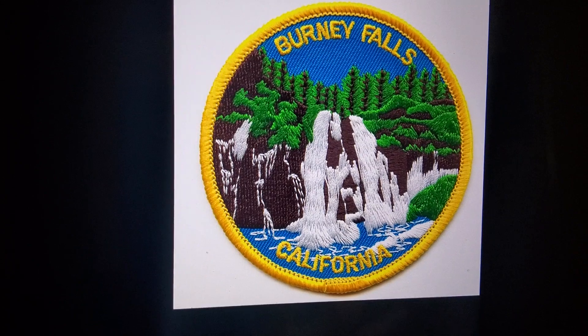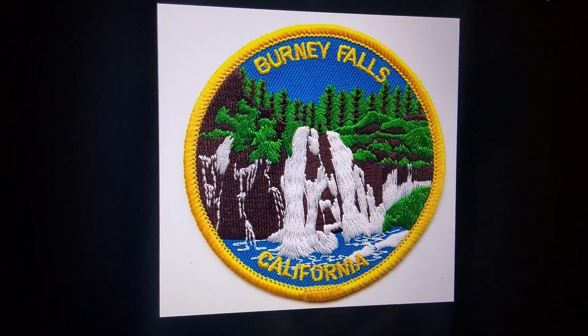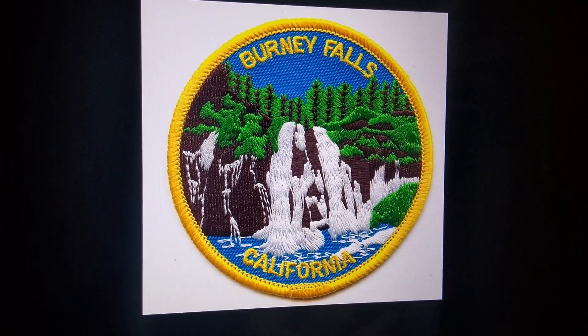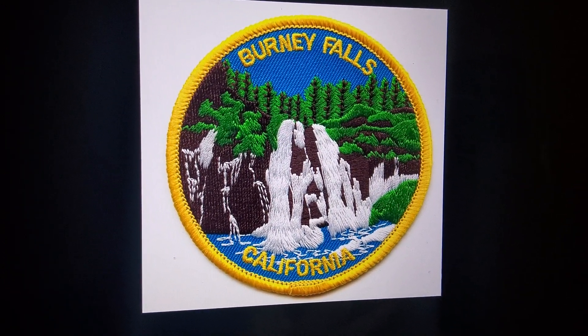MacArthur-Burney Falls State Park is one of the best places I always like to visit. I've been coming here for so many years. I went to the gift store to get myself a new patch because I've used up the other one.